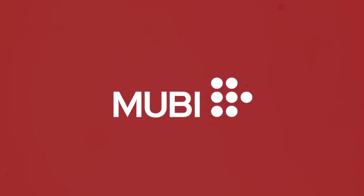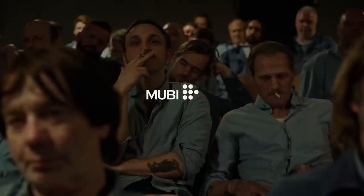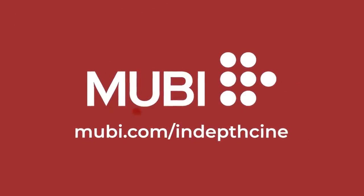This video is brought to you by MUBI, a streaming service that screens curated, beautiful, critically acclaimed cinema from all around the world. Get a free month at MUBI.com slash in-depth cine.